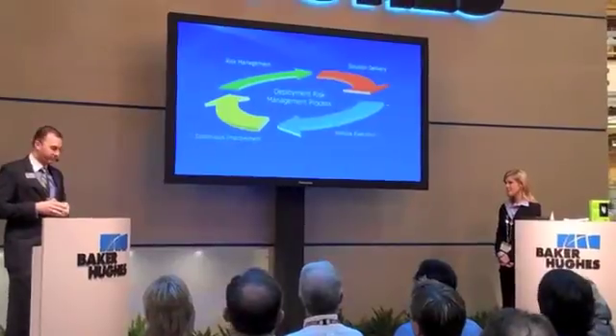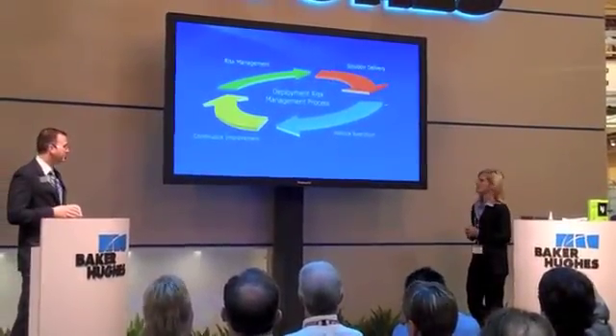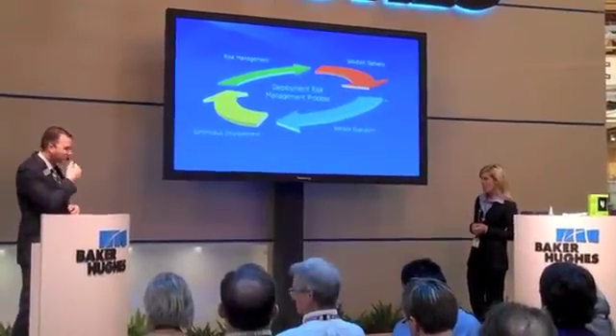Minimize non-productive time at the well site. Well, I would have to say that this all looks good on paper. But how does improved planning translate to increased efficiency at the well site?